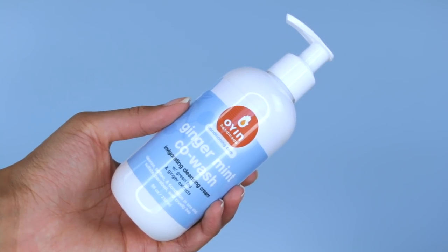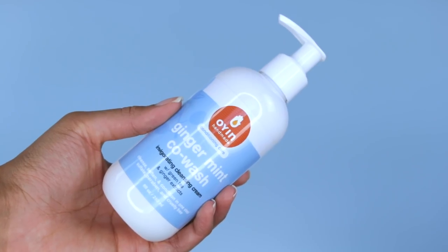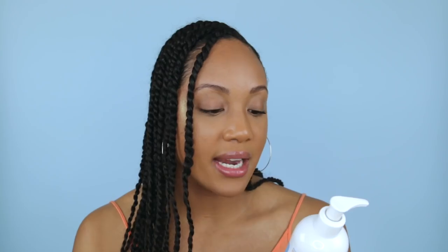I have their ginger mint co-wash. This says that it's an invigorating cleansing cream with green tea and ginger extracts, and it's supposed to cleanse, soften and condition all in one step. I haven't had a chance to try this co-wash out, but trust me, I will be trying it. I'll definitely let you guys know what my thoughts are, because right now there are only two co-washes that I truly like that actually cleanse my scalp and keep my hair moisturized. So I will keep you updated on what I think of their co-wash.